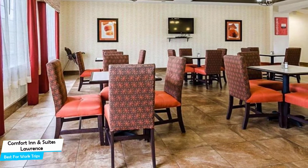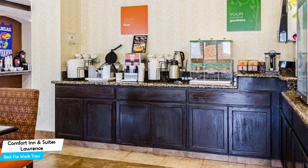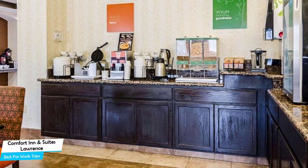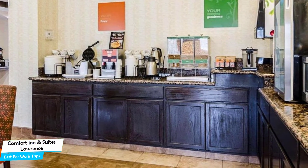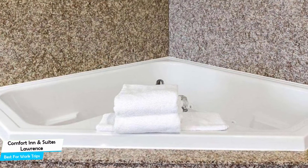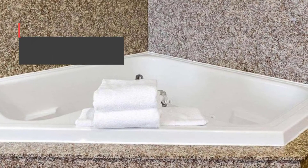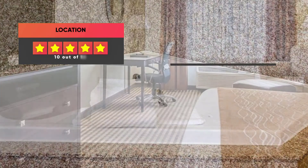Most of the rooms have air conditioning, private bathroom, flat-screen TV, minibar, bath, coffee machine, shower, towels, desk, seating area, refrigerator, telephone, ironing facilities, tea/coffee maker, and more. Prices can vary depending on the room size and things the room has to offer. Here are our ratings for this hotel.